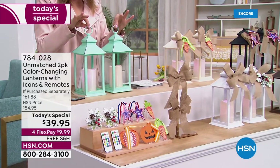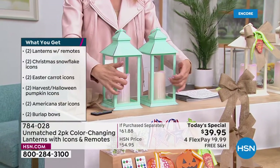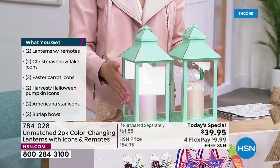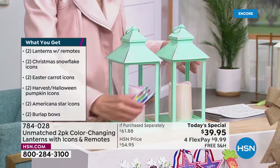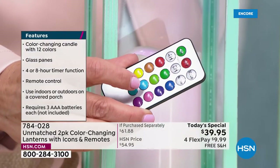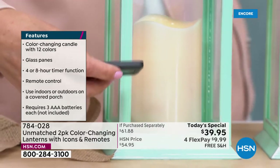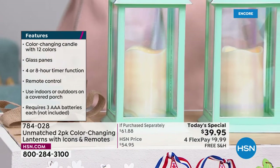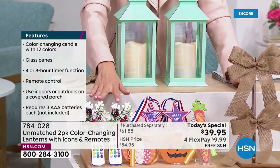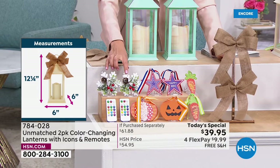These are bigger than we've ever offered — now 12 inches. The last version was 9 inches. We made them bigger, made them better, and added real glass panes — four full window panes made of glass. Inside you have two color changing candles that you control with your remote control. You'll have 12 different colors and different modes. There's also a timer included. You're getting two remote controls — one for each lantern — plus decoration for the winter holidays.